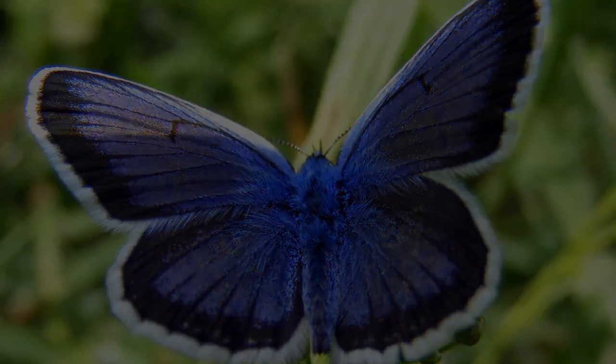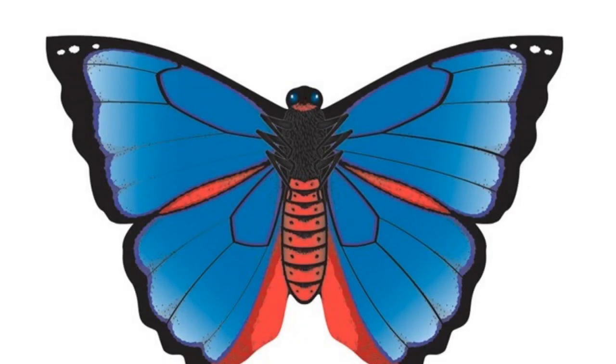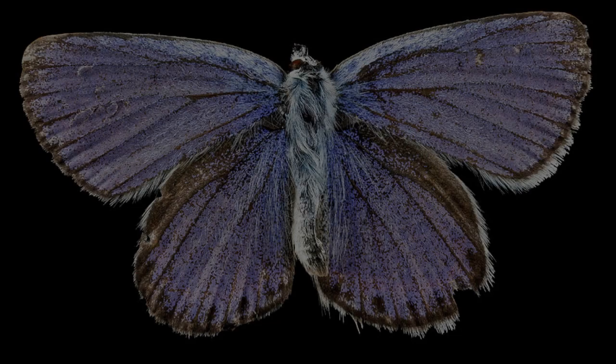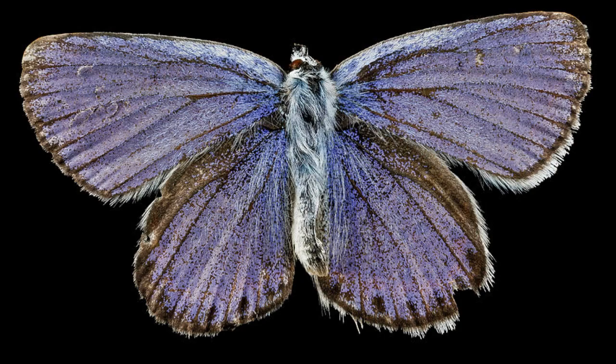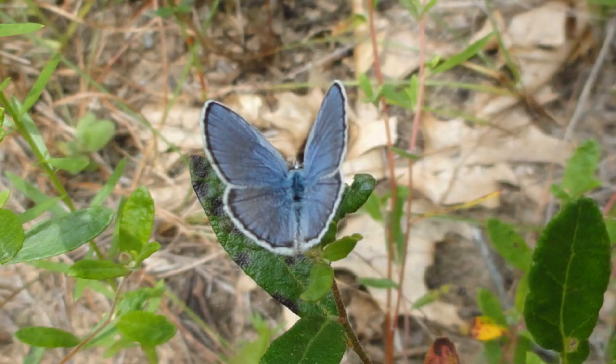The Karner Blue Butterfly has been in decline for many years due to habitat loss and fragmentation. As development and agriculture have increased, the open areas that these butterflies need have become more and more scarce. In addition, the use of pesticides has also had an impact, as it has killed off many of the wildflowers that the Karner Blue Butterfly needs for food.